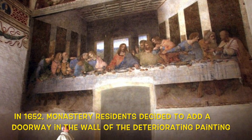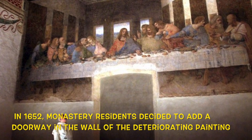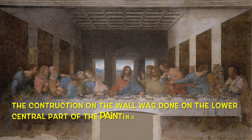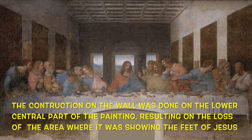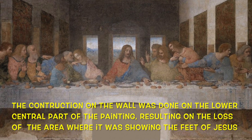In 1652, monastery residents decided to add a doorway in the middle of the deteriorating painting. The construction was done on the lower central part of the painting, resulting in the loss of the area where it was showing the feet of Jesus.